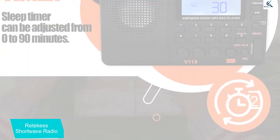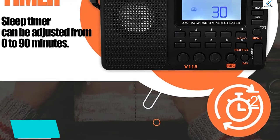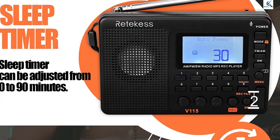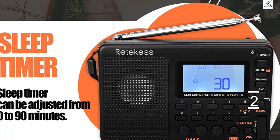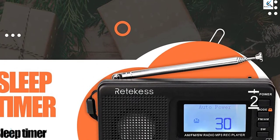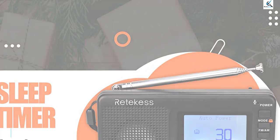It features a built-in 1000 mAh lithium battery. With low power consumption, it can run for a long time on a single charge. The lock keyboard feature can prevent any accidental change in the settings, and the sleep timer function can turn on the alarm when it is set. It can be charged via USB and features a 3.5 mm earphone jack.